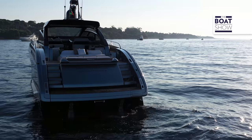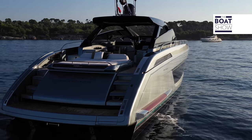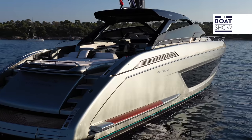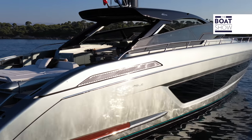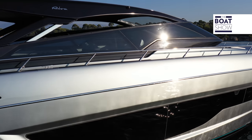A successful product is built through established collaboration with partners. Officina Italiana Design, by Mauro Michelli and Sergio Barretta, has been designing Rivas for 27 years, obviously in close collaboration with the Ferretti Group.